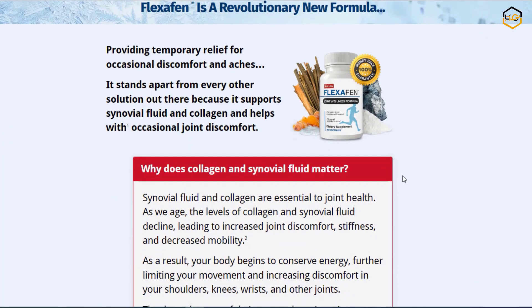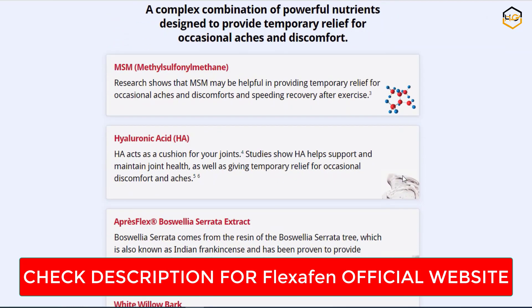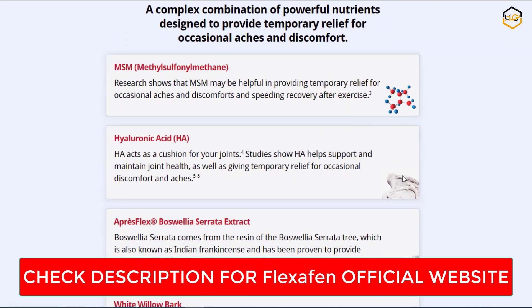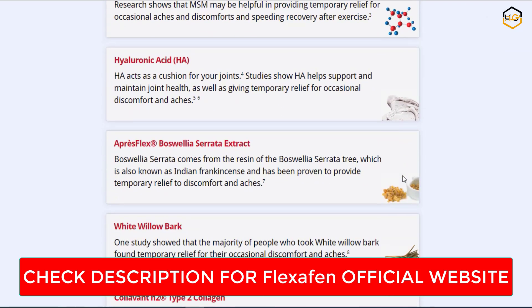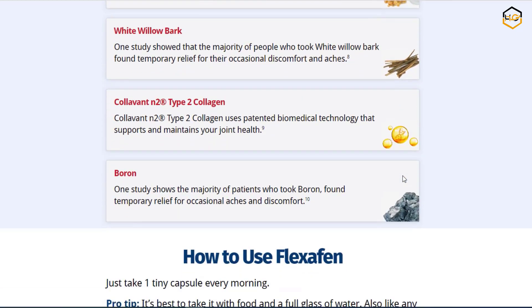Natural relief for joint pain. Flexchaffin stands out as a natural and effective solution for managing joint pain and stiffness. Its unique blend of ingredients targets the root causes of discomfort, promoting long-lasting relief without relying on harsh chemicals or potentially harmful substances.